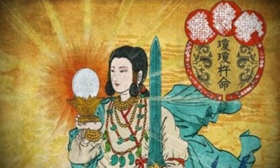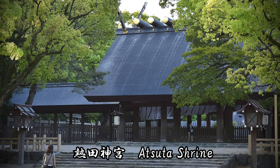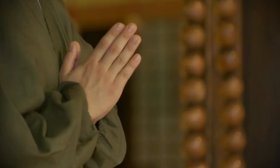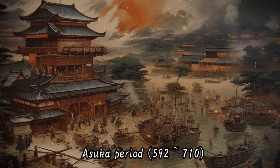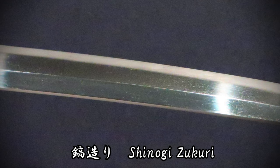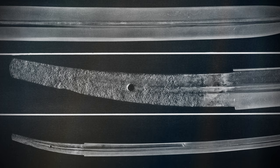Among the jokuto, the Kusanagi no Tsurugi is one of the most famous — a legendary divine sword in Japanese mythology and one of the three sacred treasures inherited by the emperor from ancient times. Currently, this sword is housed in Atsuta Shrine. Although the jokuto had a strong significance as ritual implements, as the scale of battles increased during the Asuka period, robustness was required for swords as well. From this need arose the shinogi zukuri, with ridge lines on the sword body which allowed the pattern of the blade to be beautifully displayed, and swords began to feature characteristics closer to the modern Japanese sword.